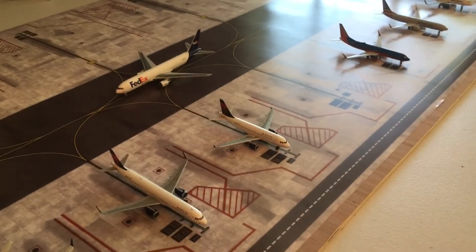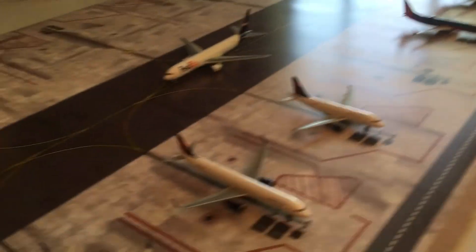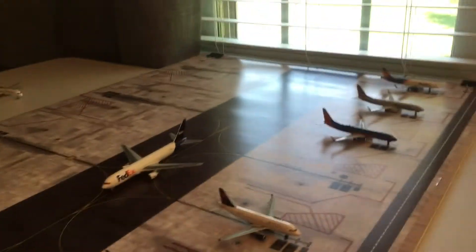Moving on, we have the new mat — this is the first update with the new mat and it's pretty nice. Got it off eBay for about $50, so pretty good. This one's a lot more detailed than the other one, but for the price it's very nice.